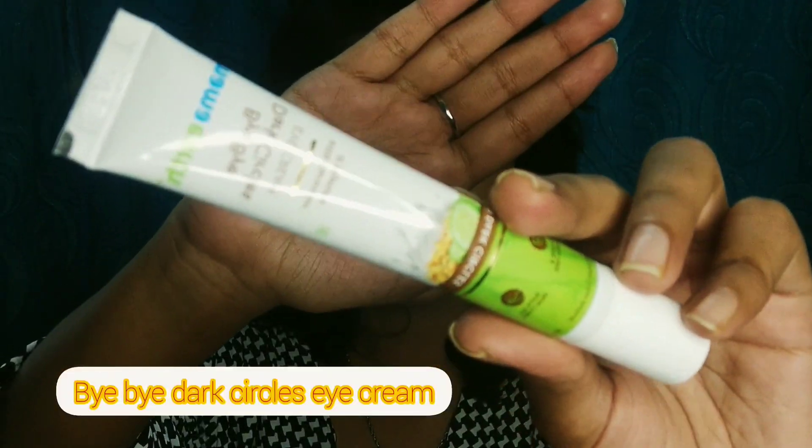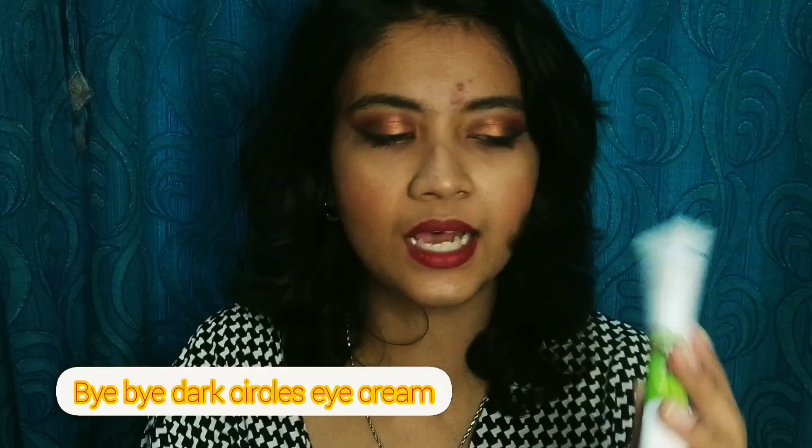This is a really great purchase and I absolutely love it. The next item is the Bye Bye Dark Circles Under Eye Cream by Mamaearth. I don't have dark circles myself, but I purchased this product mainly for my mom because she has really bad dark circles and I wanted to buy a good eye cream that could actually help reduce them.